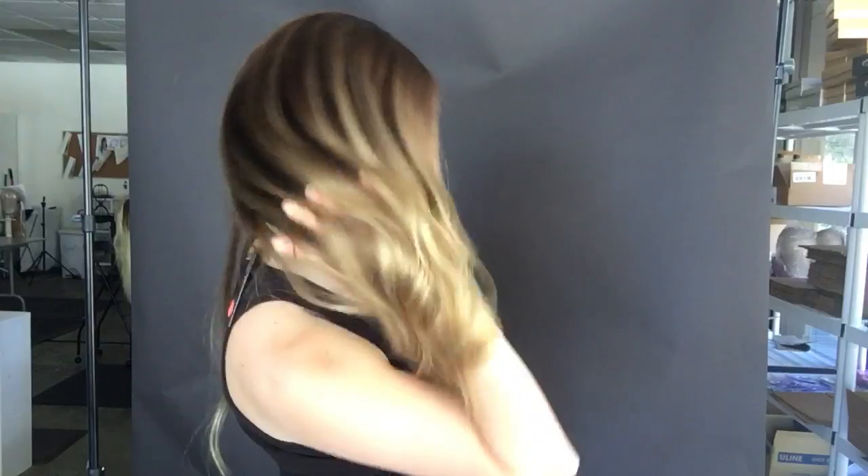Hey everybody, this is Hannah with Gardo Wigs. This wig is number 1652 and this wig is a large cap. It's a full lace silk top, has clips and bands inside, and it's 16 inches from the nape.